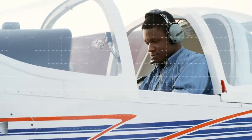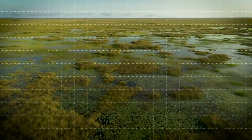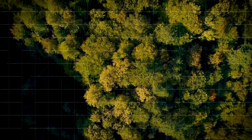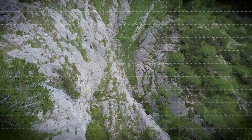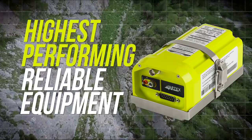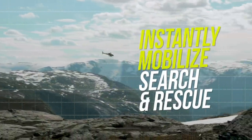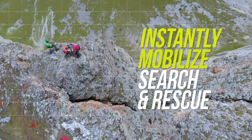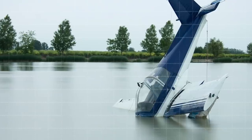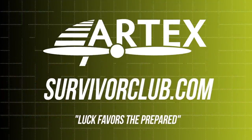An ELT is just another tick on your pre-flight checklist — until you need it. Did you ever wonder what would happen if you had an engine failure over the mountains, marshland, or other dangerous terrain? Take to the skies confidently with the most reliable and highest-performing ELTs and safety products on board that instantly mobilize life-saving search and rescue across the world. Read survivor stories from aviators and adventurers who survived life-threatening encounters thanks to ACR and RTEC's life-saving technology. Luck favors the prepared at SurvivorClub.com.